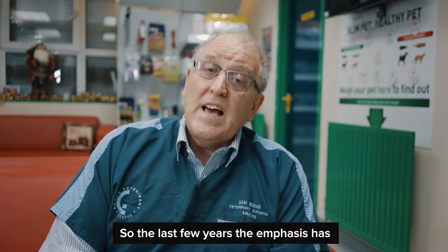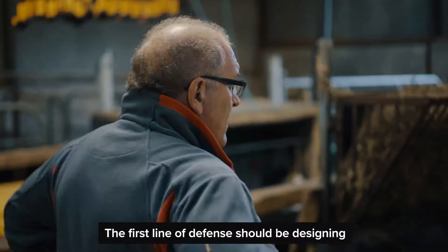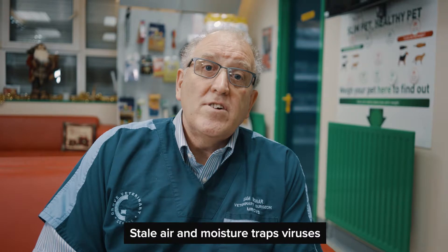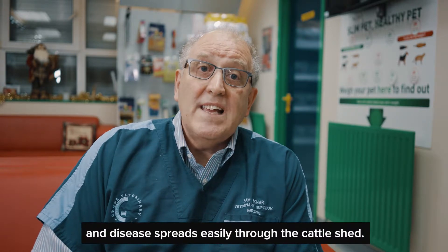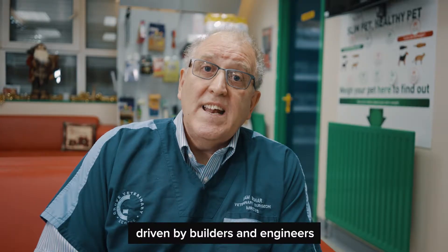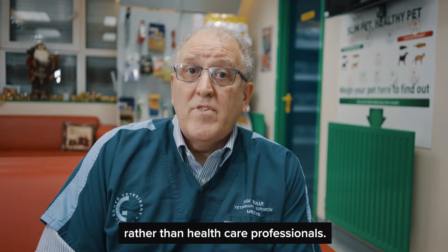So in the last few years the emphasis has moved from treatment to prevention. The first line of defence should be designing cattle sheds with better ventilation. Stale air and moisture traps viruses and disease spreads easily through the cattle shed. Unfortunately building design is still driven by builders and engineers rather than healthcare professionals.